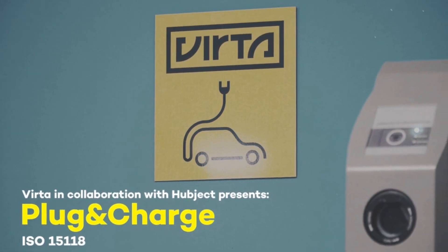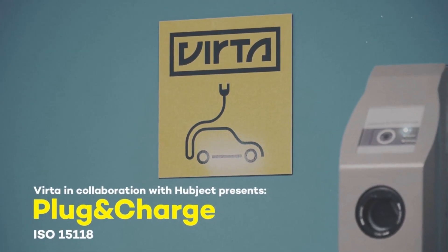You may have heard it in passing in certain charging network videos or some of their news releases, but today I wanted to take a dive into what it is, what it enables, and when we can expect to see it — and the reasons why it could be such a game-changer, at least for non-Tesla electric vehicles.